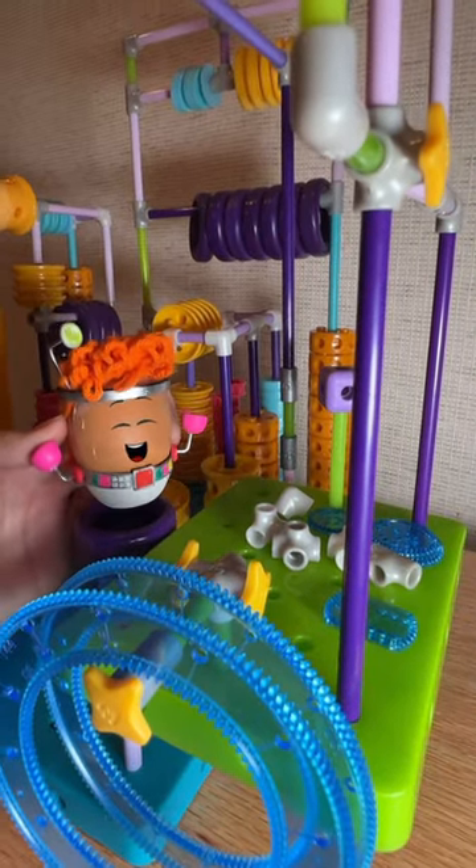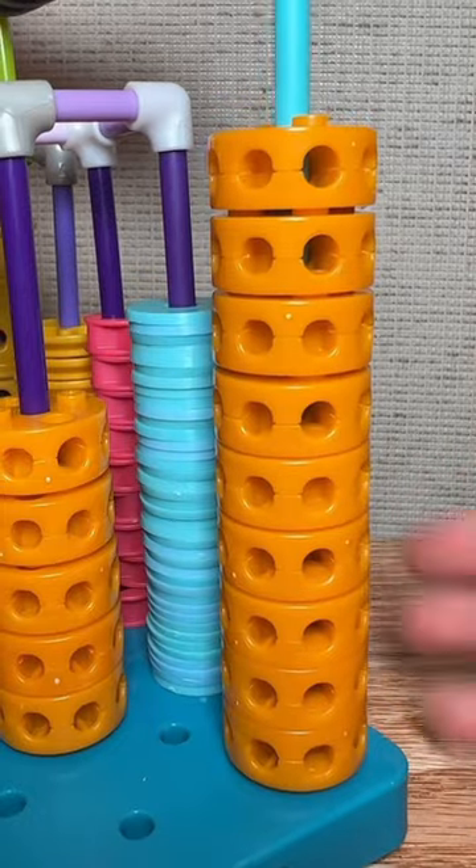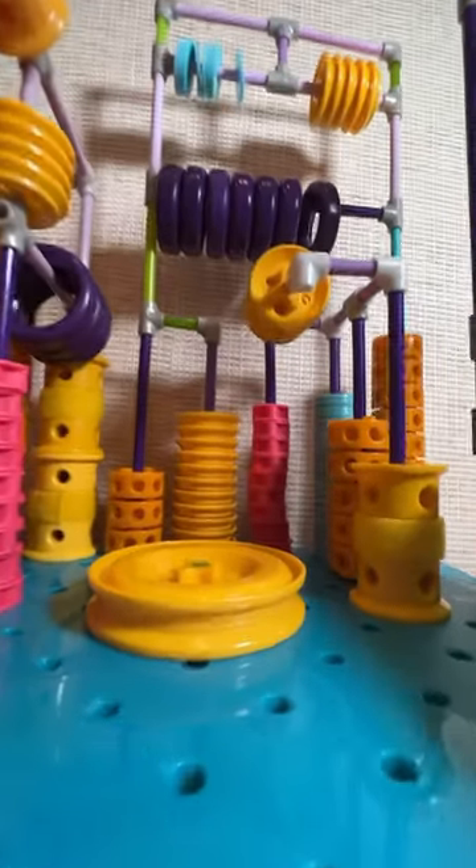Welcome to Red's Factory of Gadgets and Gizmos, where every corner is packed with clever ideas.